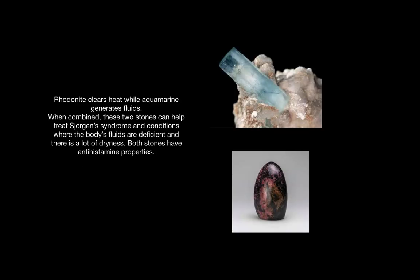Rhodonite clears heat while aquamarine generates fluids. When combined, these two stones can help treat Sjögren's syndrome and conditions where the body's fluids are deficient and there is a lot of dryness. Both stones have antihistamine properties, so Rhodonite can be combined with aquamarine, which is a type of beryl, for allergies.